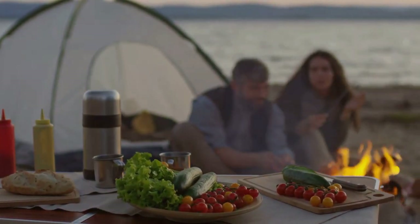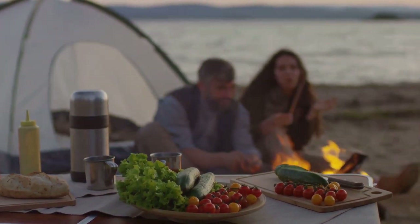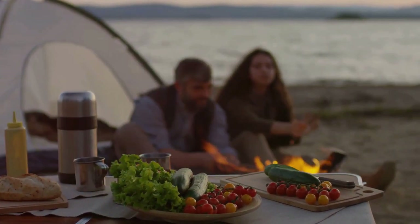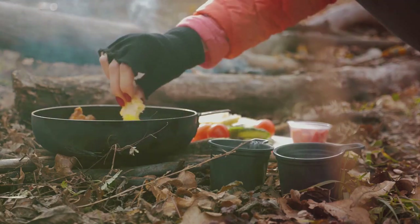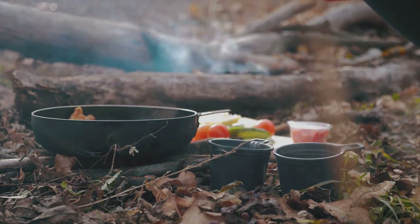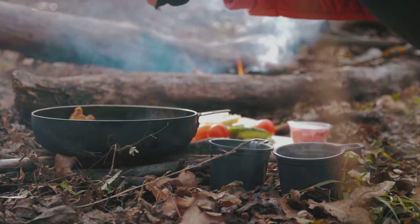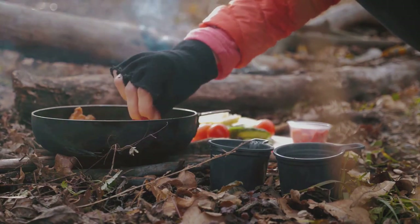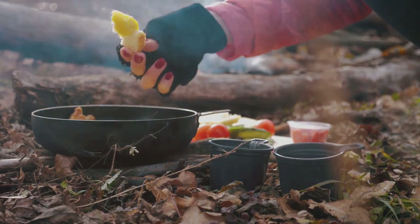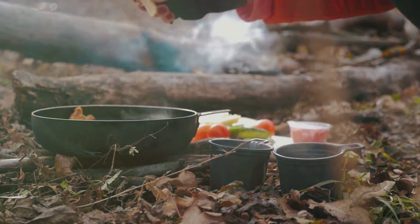But what if our canned and dried supplies run low? That's when we turn to wild edibles. We're talking about survival — you'd be surprised at what nature has to offer if you know where to look. Berries, nuts, edible plants, and even insects can provide valuable nutrition in a pinch. Remember, even in survival situations, a balanced diet is crucial. It's not just about filling your stomach; it's about providing your body with the nutrients it needs to function effectively.